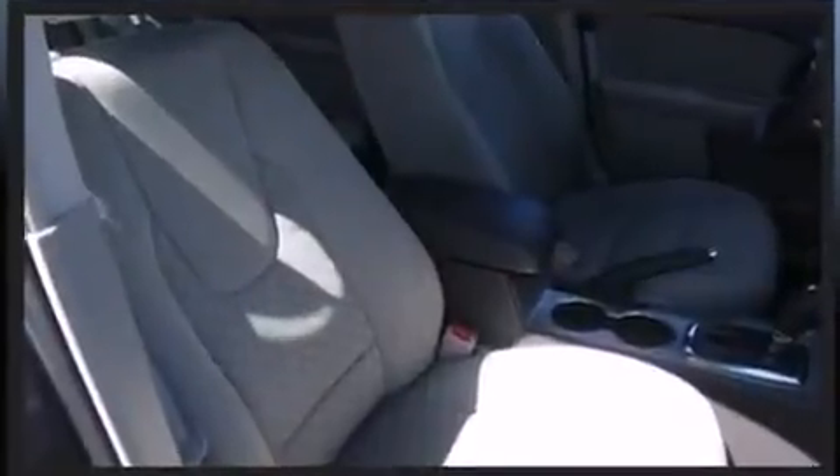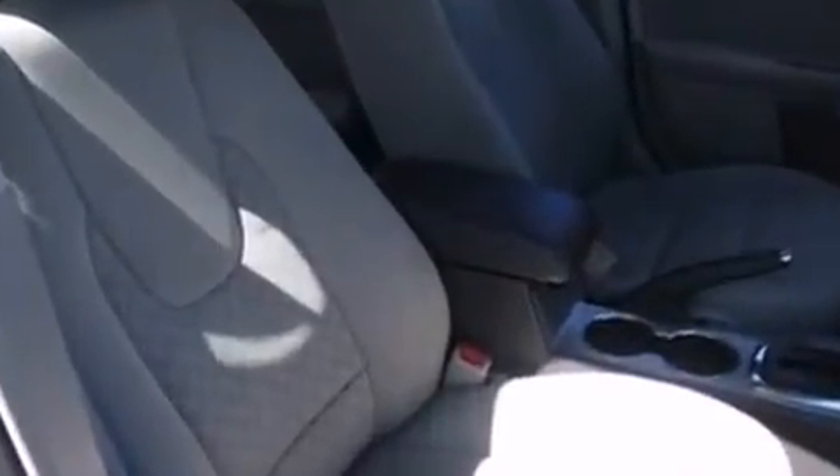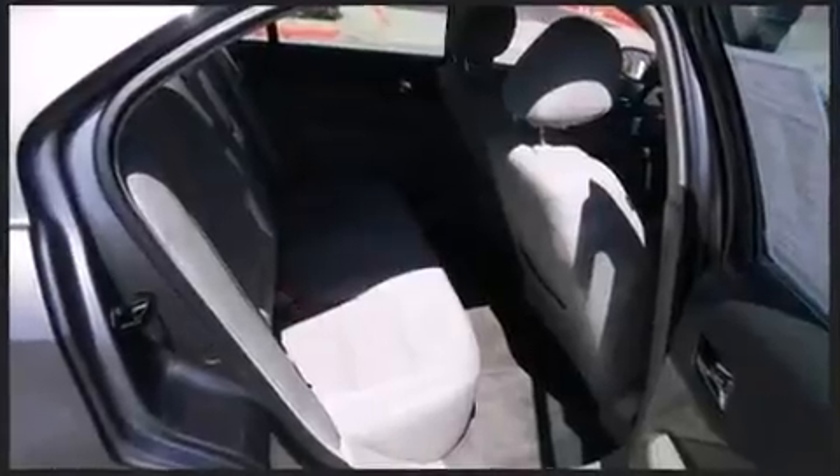A wealth of standard features mean that you no longer have to sacrifice, such as remote keyless entry, a tachometer, variably intermittent wipers, and one-touch window functionality.